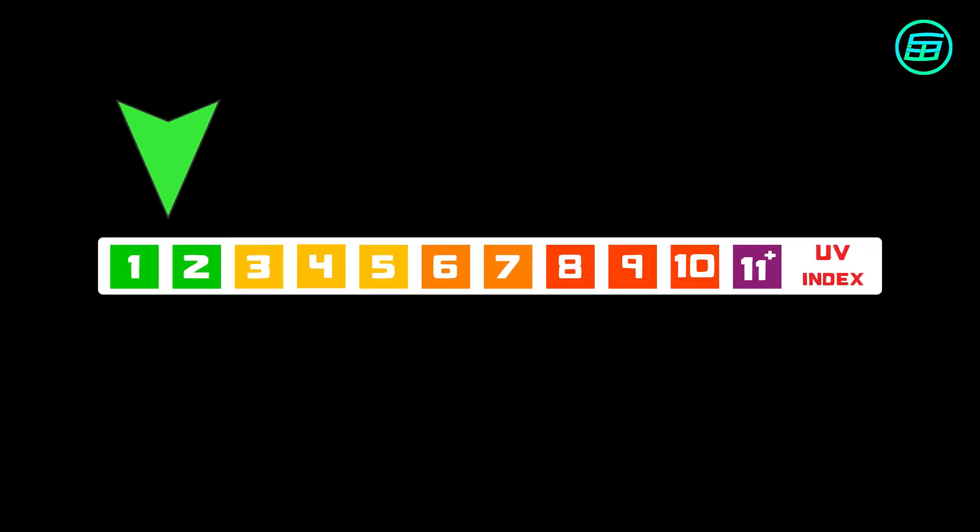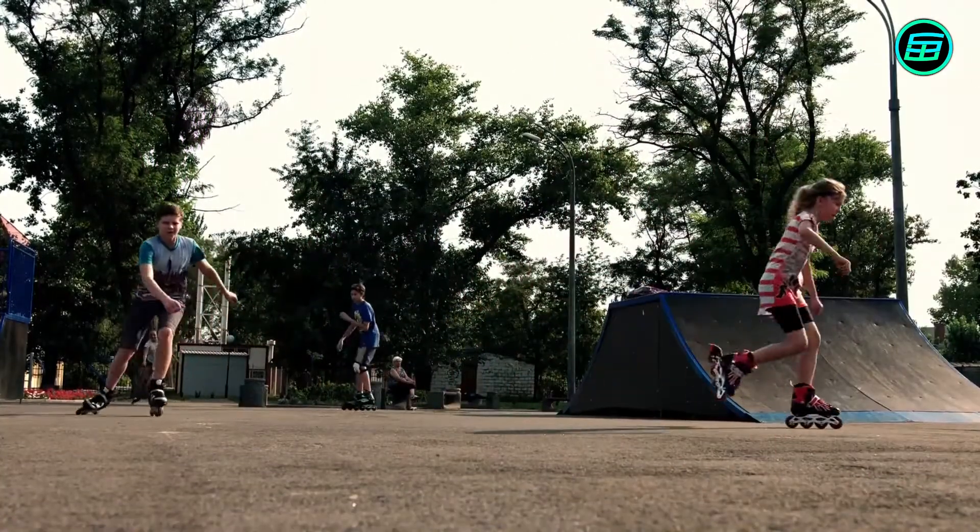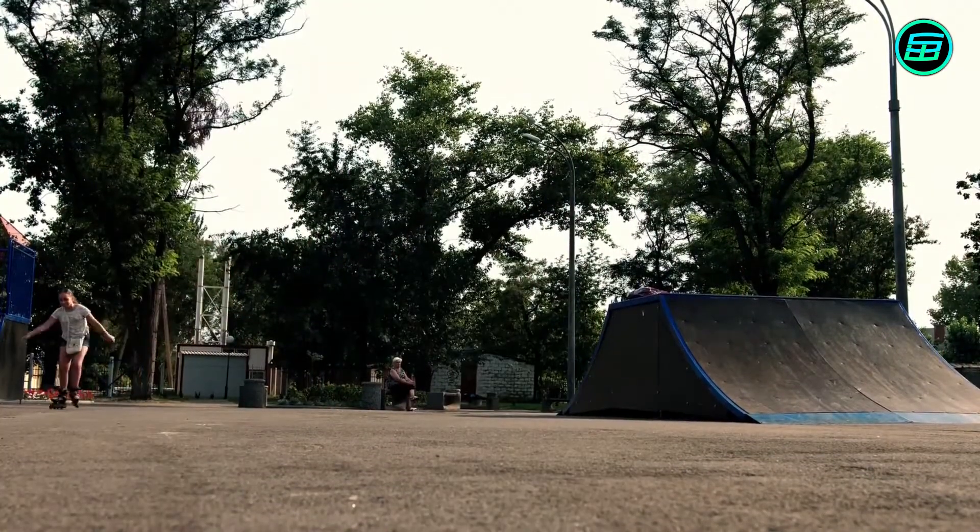Score 1 to 2, colour green. This indicates that the level of UV radiation is low and being outside is safe.